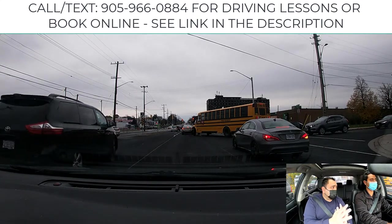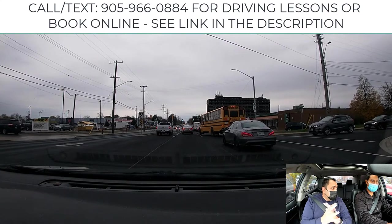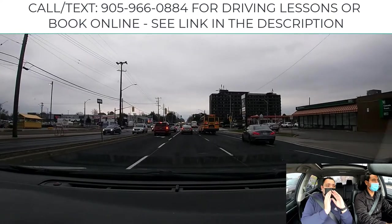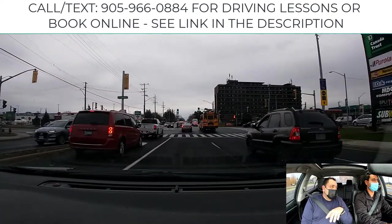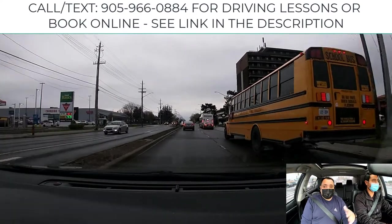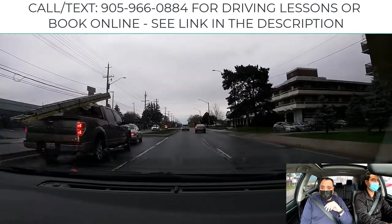The examiner will not mention this — it's something included in the left turn. They will expect you to change by yourself. Especially in a G2, there's a rule: when it's safe, change lane to the left then come back to the right. It's mandatory.